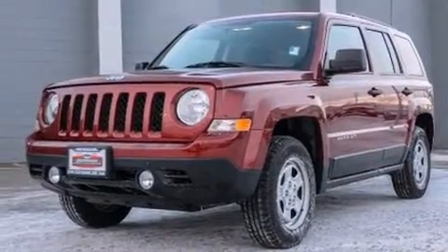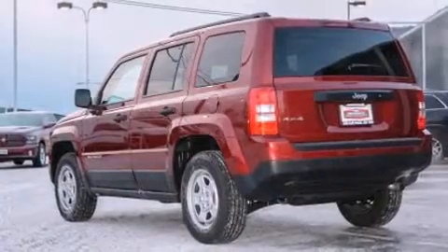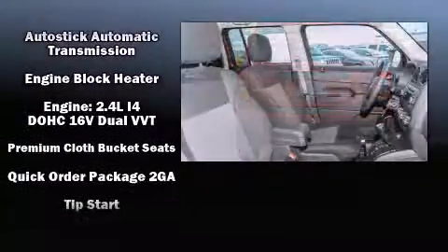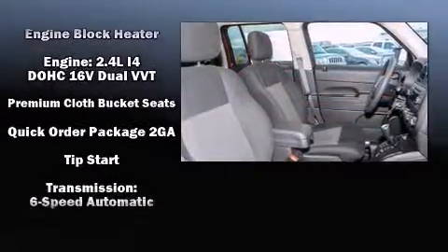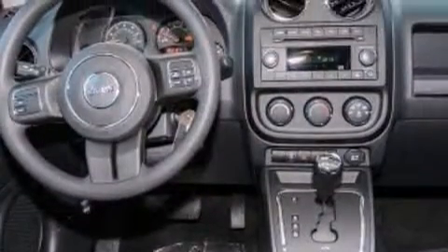Additional safety features include traction control, brake assist, anti-whiplash front head restraints, ignition disabling, and four-wheel disc brakes with ABS. Electronic stability control ensures solid grip on the road surface, no matter how challenging the driving conditions.